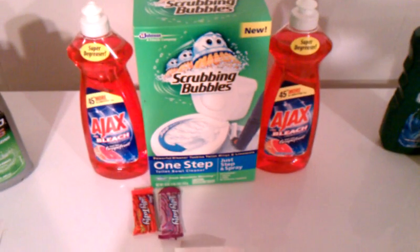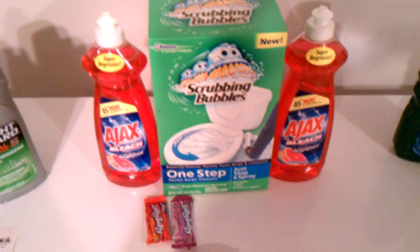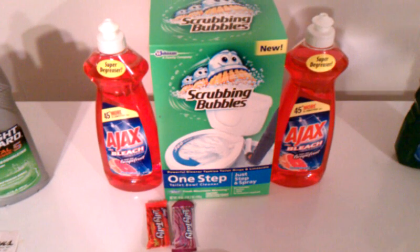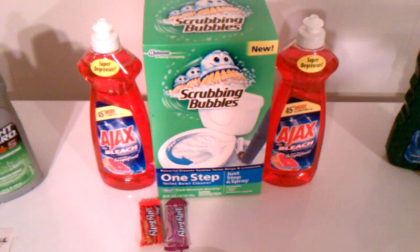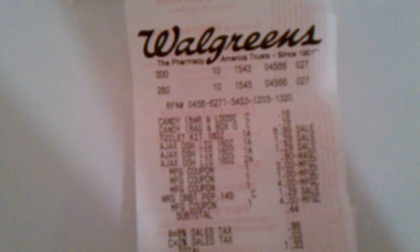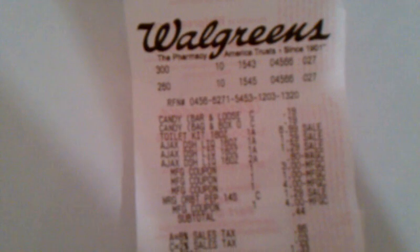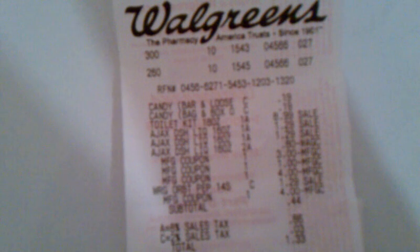Here's transaction number two. In this transaction I got the Scrubbing Bubbles, on sale for $8.99, and get back a $4 register reward. I got two of the Ajax with an in-ad coupon — these are 89 cents. I used one dollar off two Ajax coupons. I had to get two fillers because of the coupons I was using: the toilet bowl cleaner and two of the Ajax. The cashier took off the in-ad coupon for the Ajax, my $3 off coupon for the toilet bowl cleaner, and I had a $1 off coupon for the Ajax.